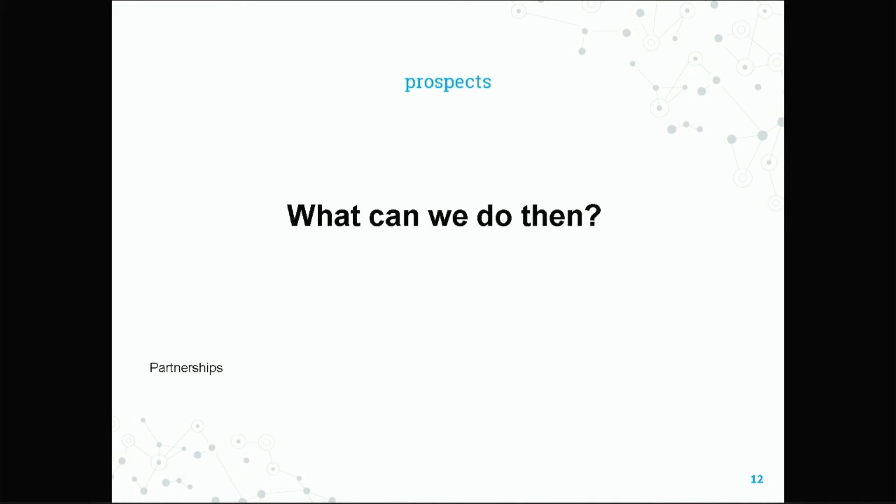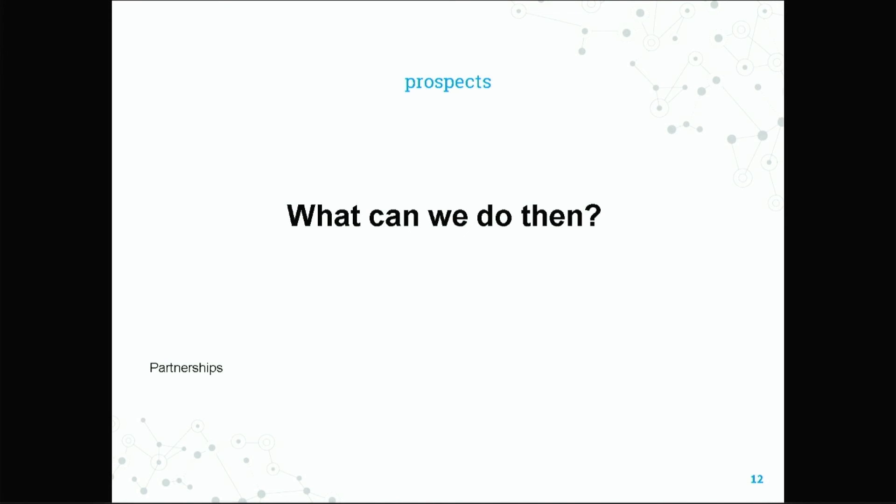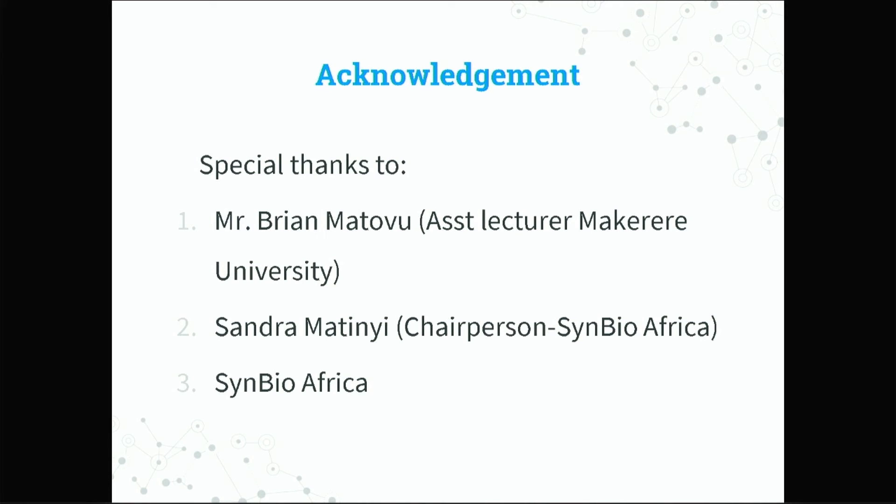We can collaborate with the Ministry of Health and other partners to enable us to build this lab, because we really need these biomaterials — they are essential in improving our lives as Africans. Special thanks to Mr. Brian Matovu, who has been influential in this research, and Sandra Martini, through whom we got this opportunity, and all the Symbio Africa team that enabled us to be here. Thank you very much, Team Macquarie — you were also able to keep time, with 41 seconds left on your clock.